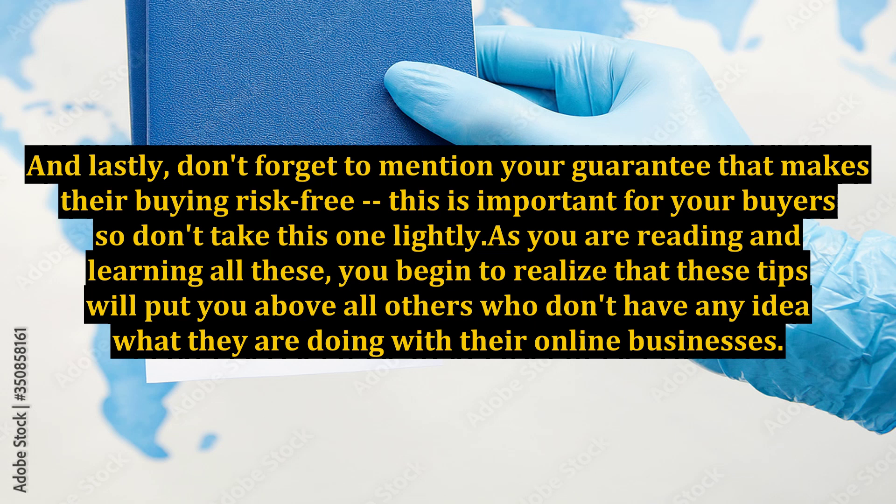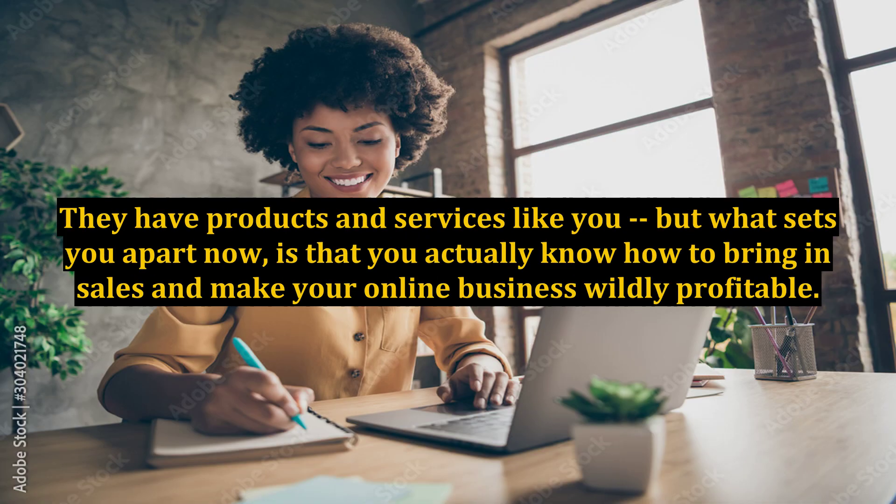And lastly, don't forget to mention your guarantee that makes their buying risk-free. This is important for your buyers, so don't take this one lightly. As you learn all these tips, you'll realize they put you above others who don't know what they are doing with their online businesses. They may have products and services like you, but what sets you apart is that you actually know how to bring in sales and make your online business wildly profitable.